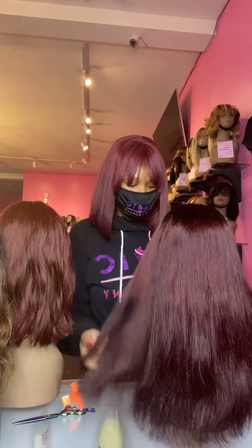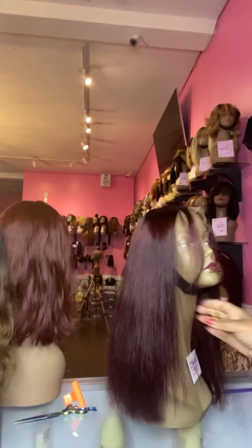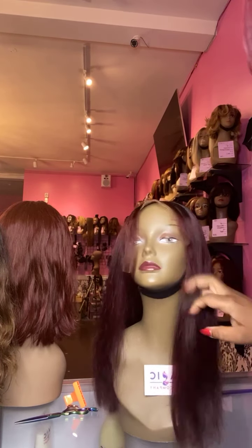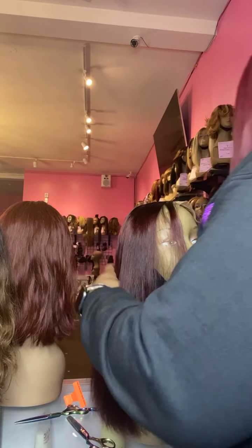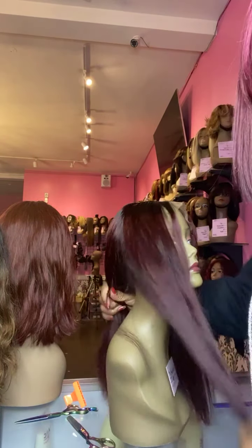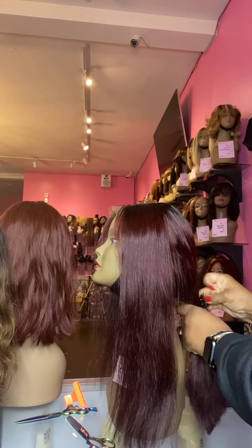We're located in Culver City, California — we're in Los Angeles. Sometimes people ask why we sometimes put LA and sometimes Culver City: it's because Culver City is in Los Angeles. I'm going to start by sectioning this off a little bit right here, so I just have what I need in the front, because I'm going to start with the front layers.